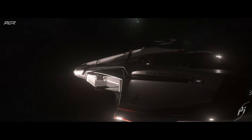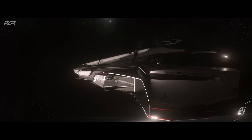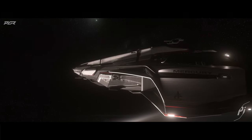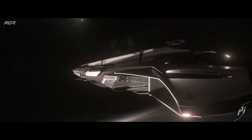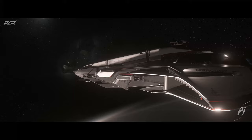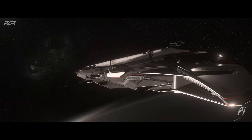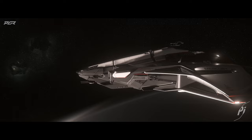Every hour it'll simulate a day, giving us an hour to check out each manufacturer and the ships they have on the hall. If CIG chooses to have the ships in the facility during those times, we could actually see the RSI Polaris and potentially rent it — or it may be available in the PTU for owners and Evocati to access and see the ships for the very first time in-game.